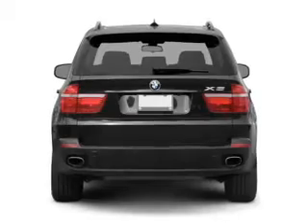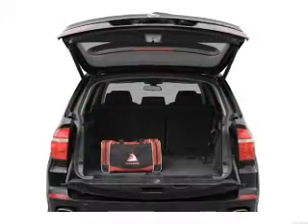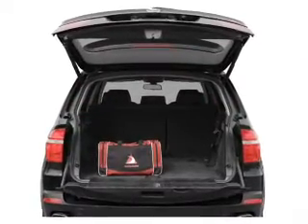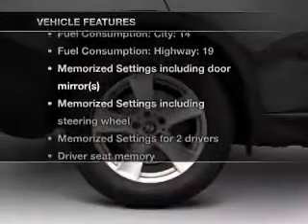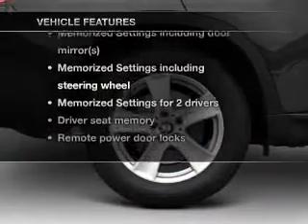Enjoy the flexibility of multi-zone temperature controls. Let the sunshine in with the sunroof, and memory settings are one of many features. With these notable features, you won't want to miss out on the opportunity to own this amazing ride.